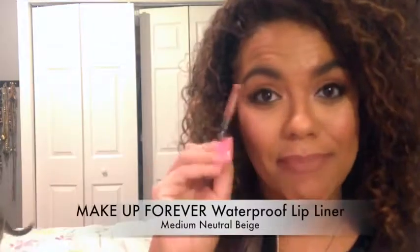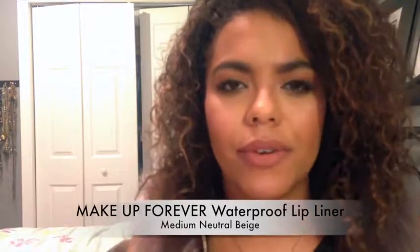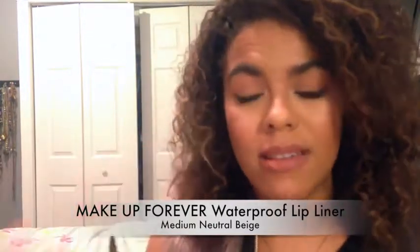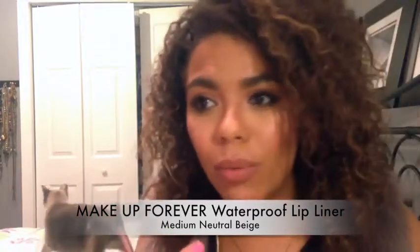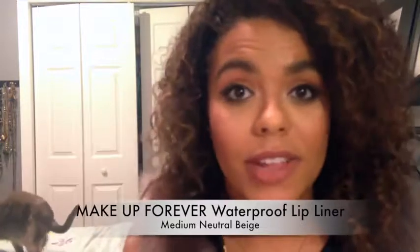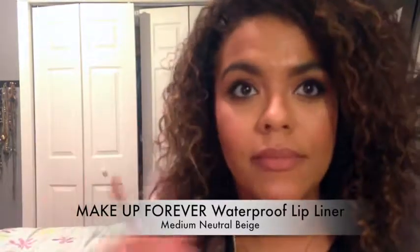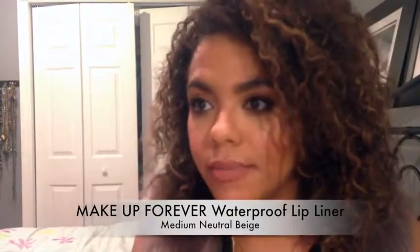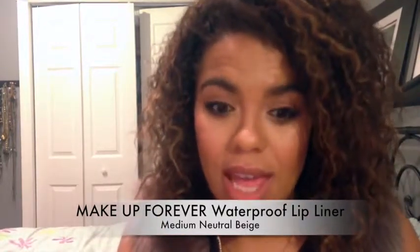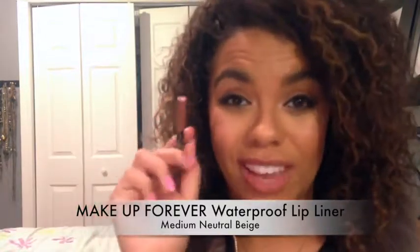Now this is the Makeup Forever Waterproof Lip Liner, and this is something I would have never looked at because it's probably like $28. It doesn't really look like much, but I love it. I don't know what it is, and it is so long-wearing. It doesn't come off. It says it's waterproof, and it seems like it is waterproof. It's in the shade 3C. I like it on its own, and I wore it with that Stila lip thing the other day and wore it out, and it stayed on forever. So this is something I would consider getting in full size for sure.